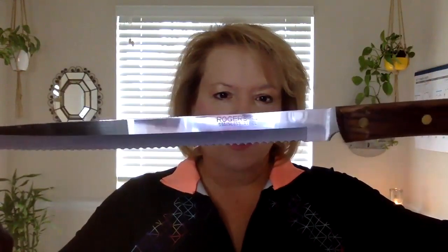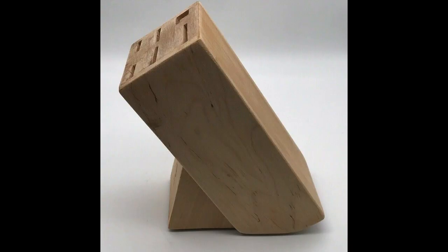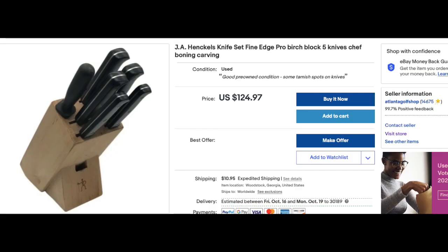And then I have this Rogers stainless — kind of hard to see with the glare — listed for $19.99. A couple days later I was in a different thrift store and right in front of me was this beautiful Hinkle's knife set. It's not lightweight to ship, but it was just so beautiful — it had all the knives, missing only the scissors, with a beautiful birch wood knife block. It was $20, and I've got it listed for $125.